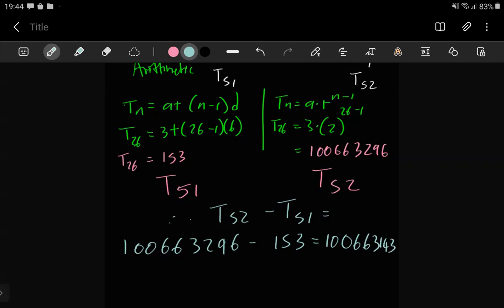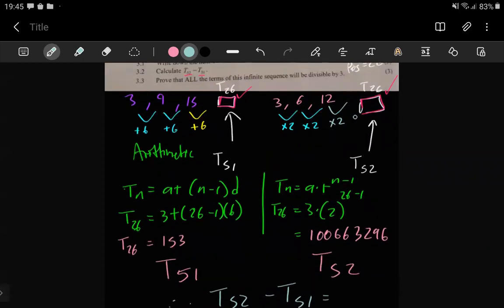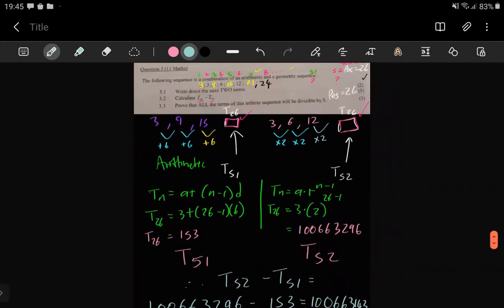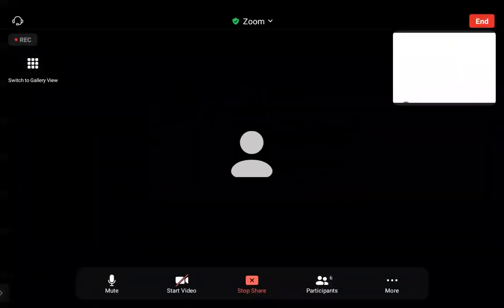That's the answer for this question. The large number is realistic because remember these values are doubling — starting at 3, times 2 is 6, times 2 is 12, and if you keep doing that 26 times you definitely end up with a very big number. If there are any questions on this, feel free to ask.